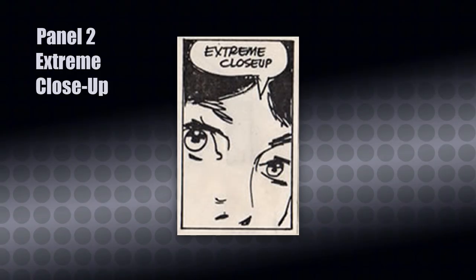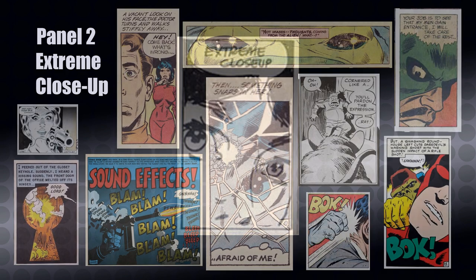Our next panel is the Extreme Close-Up. The extreme close-up is a very powerful panel — it puts emphasis on something the storyteller wants to convey to the reader. It can show intense action or emotion, and it can also put the focus on a small detail that would be lost in a wide shot. It can also tip off the viewer to something that characters in the story are not aware of.